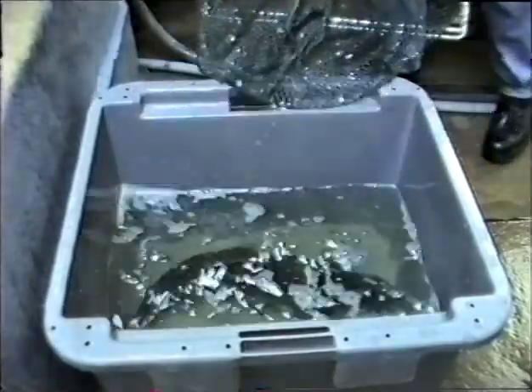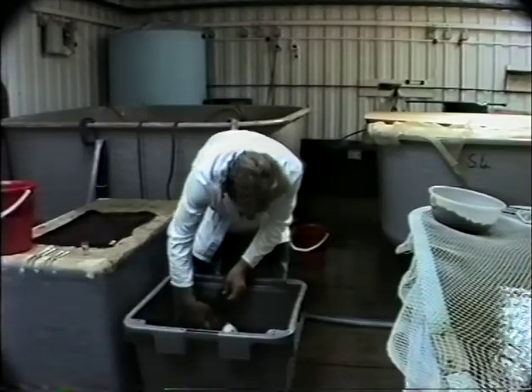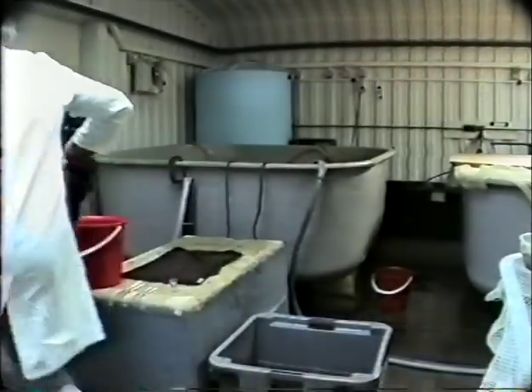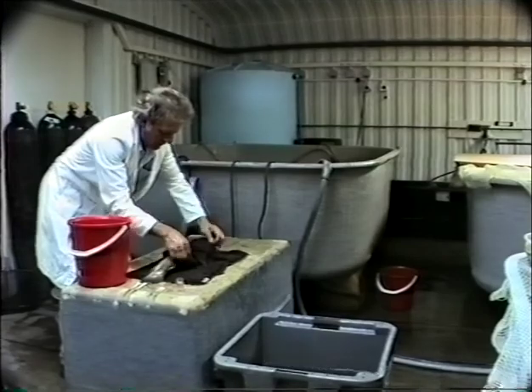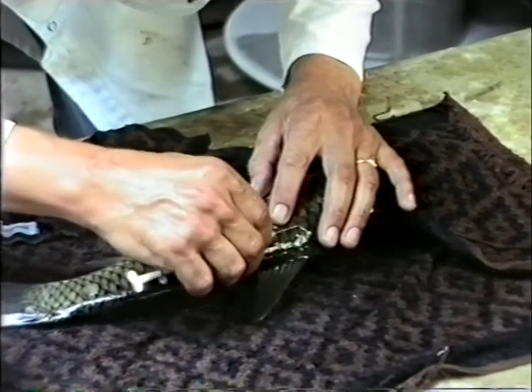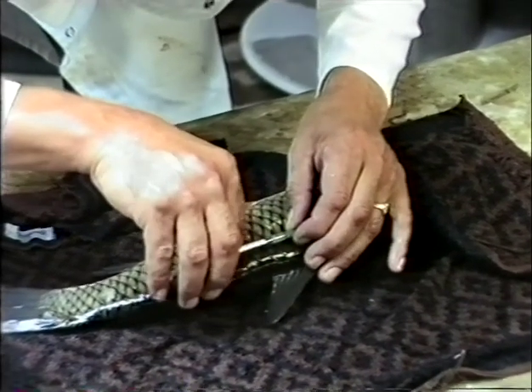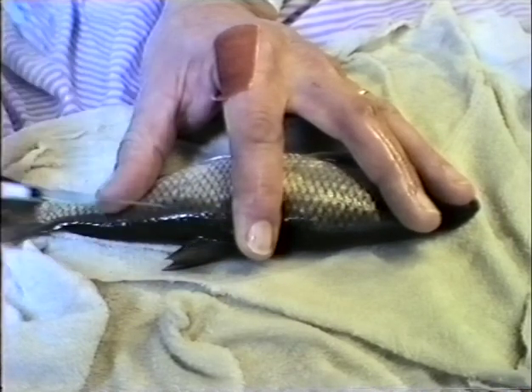Mature brood stock fish are first anaesthetised to relax them and to prevent them from damaging themselves. The injections are then administered, and the fish goes into a recovery tank. Later, when ripe, they will again be anaesthetised and stripped.